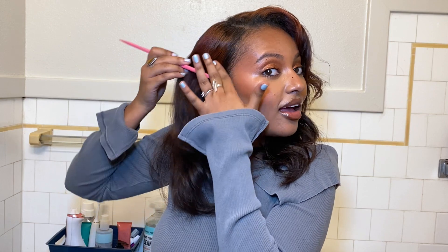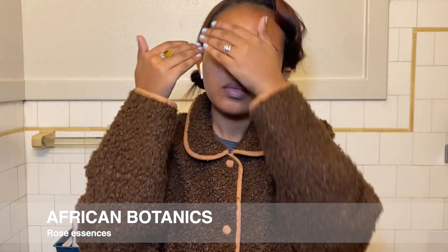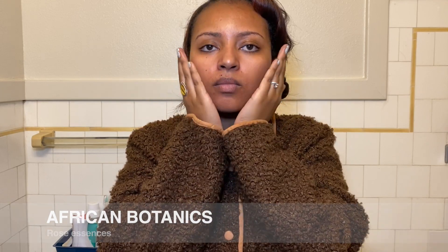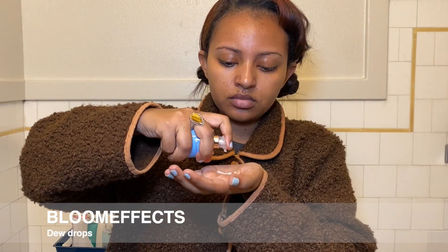This is going to be quick because I'm actually heading out. I haven't done a voiceover in a very long time and this is I don't know how many attempts, so I'm thinking this one will be the last one. We're just going to stick with this one. I'm going to be using all my favorite products of the year to do this makeup look with you guys today.